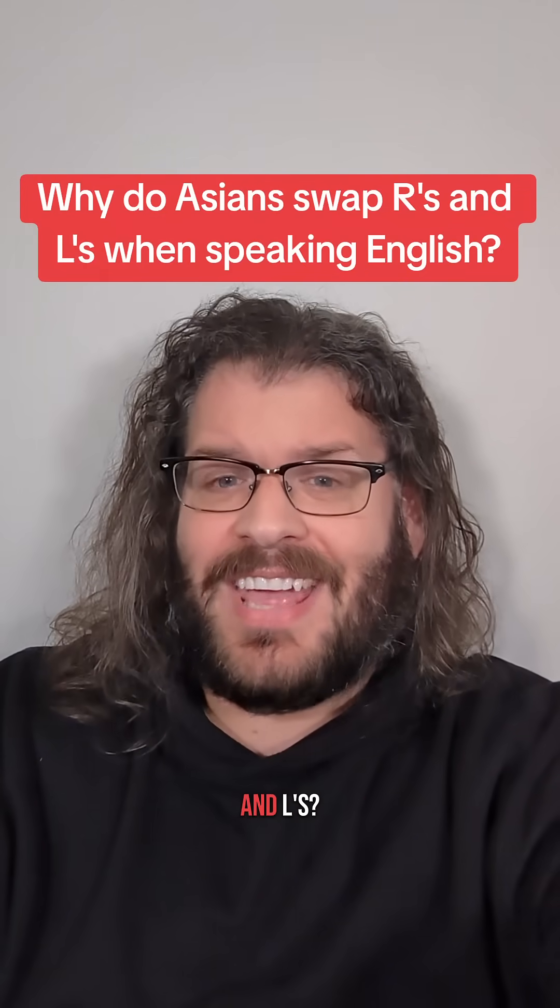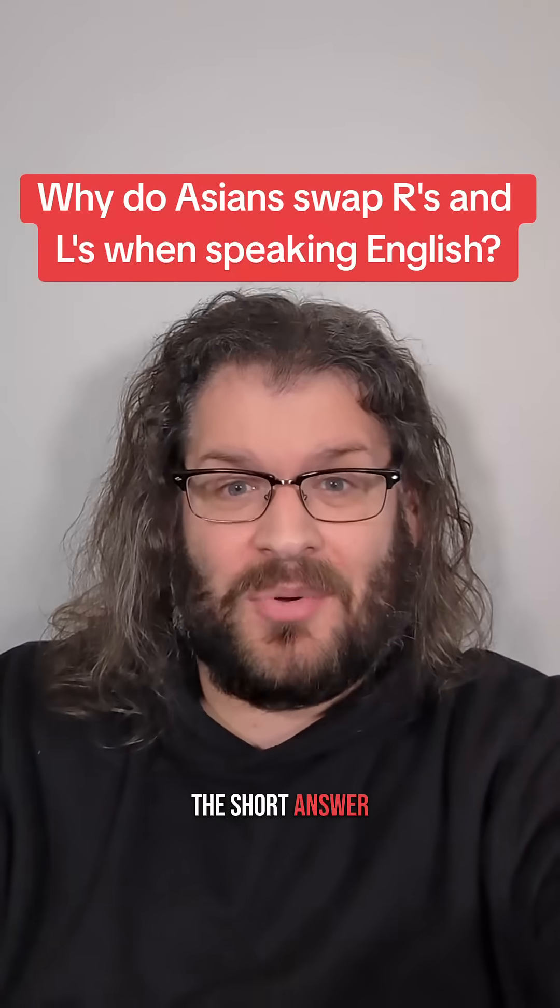Why do Asian accents swap R's and L's? The short answer is, they don't.